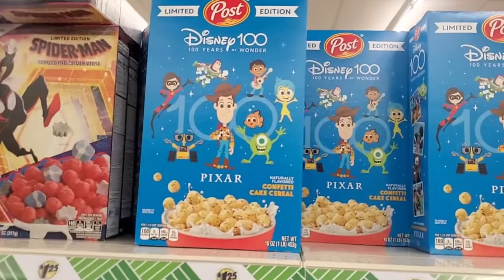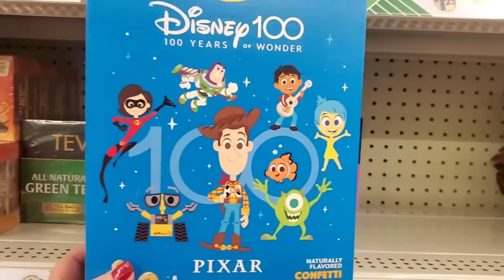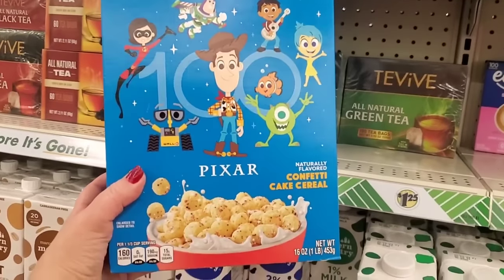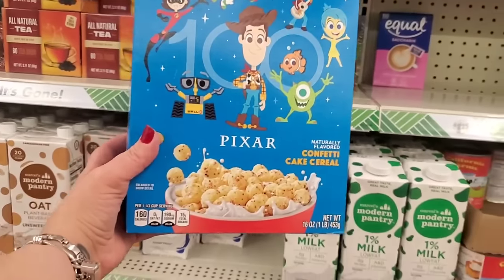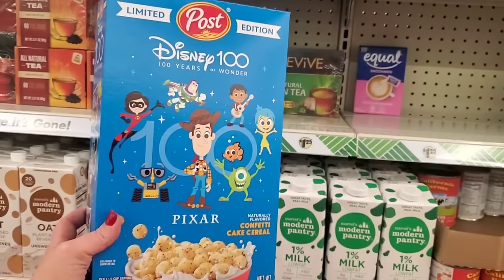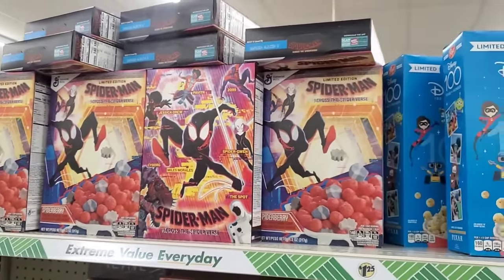Now this is even more — confetti cake cereal, guys, but the box is different, limited edition. The box is totally different from before. It's a huge box of cereal, 16 ounces, for just a buck and a quarter. And when I see it I just gotta show it — they have tons of the Spider-Man Across the Spider-Verse cereal, and that cereal is so yummy with marshmallows!